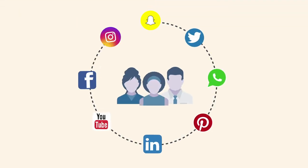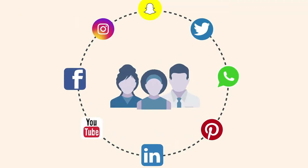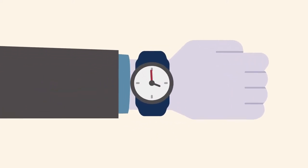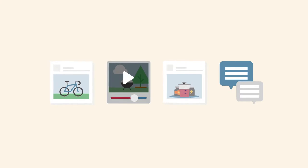For sales professionals, using social media to build your personal brand and grow sales relationships has become essential. Though it can be challenging to find the time to source quality content to share and manage conversations with your clients and prospects.